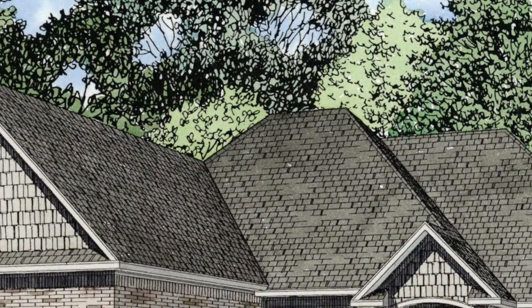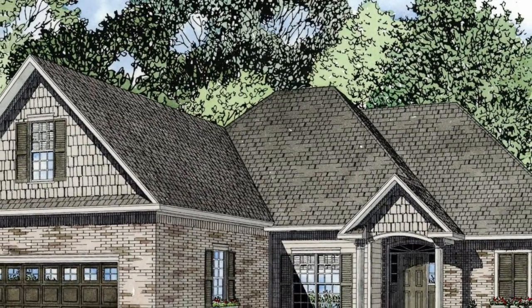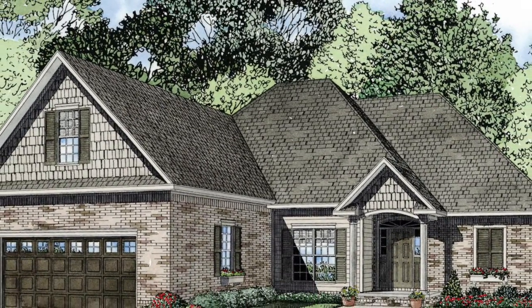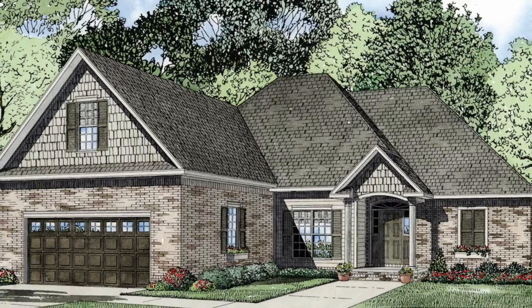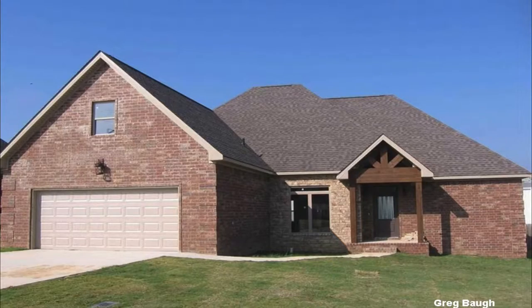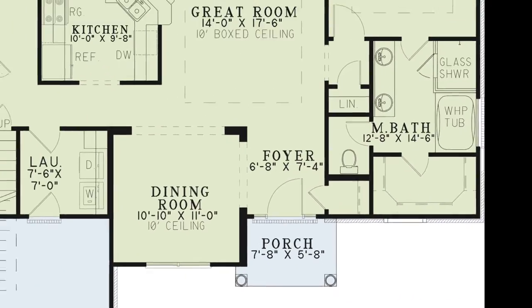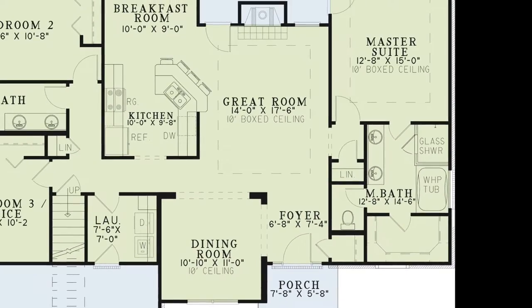This house has great curb appeal with its beautiful brick and shake siding that is complemented by shuttered windows and columns that frame the front door. Enter into the foyer which opens into the large dining room and great room. You will also find a convenient coat closet to the right of the front door.